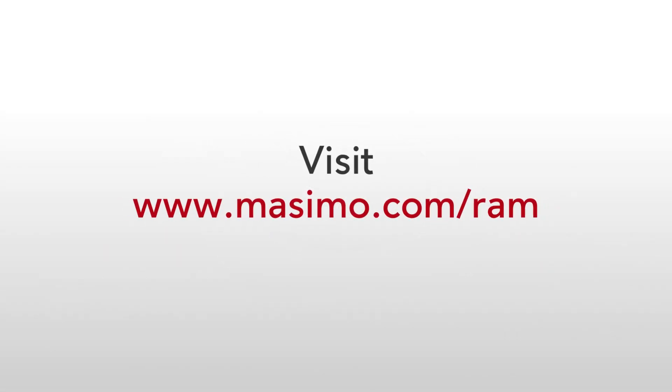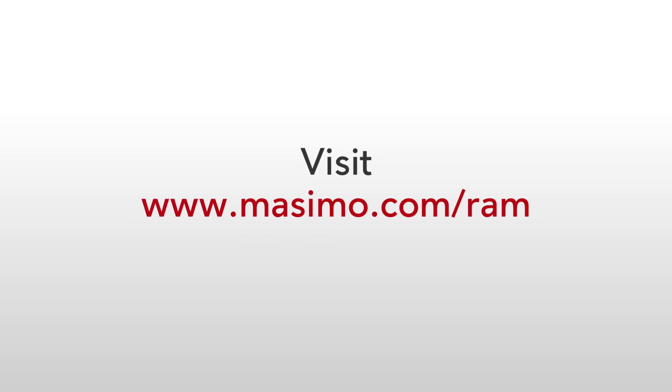Discover how you can implement the RAS45 Infant and Neonate sensor in your practice today. Visit www.masimo.com/RAM to get started.